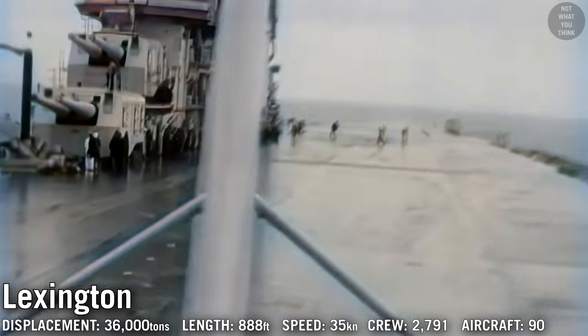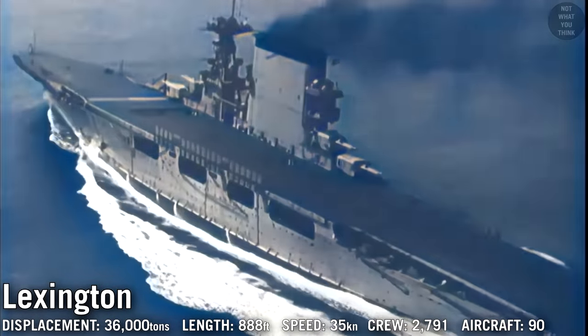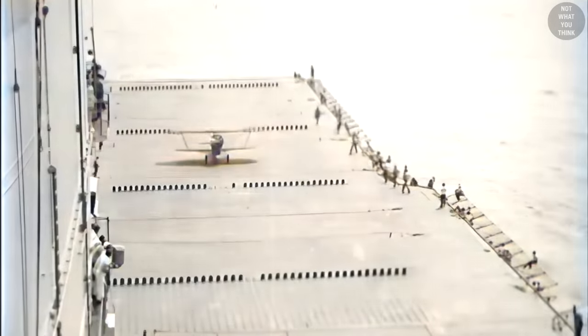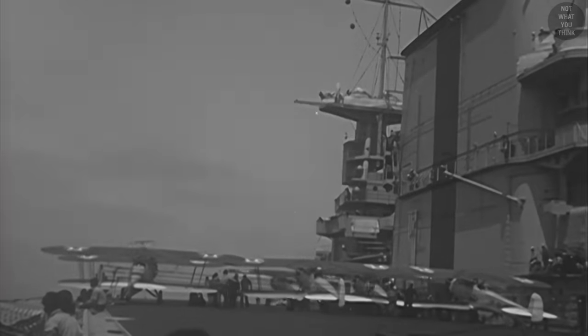USS Lexington and USS Saratoga were the first two American carriers to feature islands. The biggest benefit of the island was redirecting exhaust plumes up and away from the flight deck. The biggest downsides were increased air turbulence and decreased clearance on the flight deck. The island superstructure was a great hazard to landing aircraft, but its benefits outweighed the risks. The islands on both carriers were installed on the starboard side, because propeller planes would inherently swing to the port side due to the torque effect of the propeller spinning clockwise, making it easier for pilots to correct during take-off and landing.